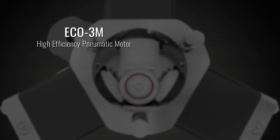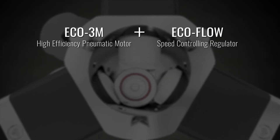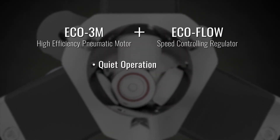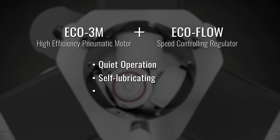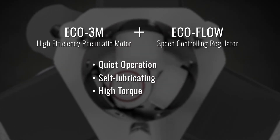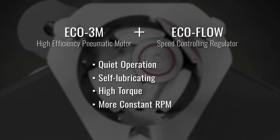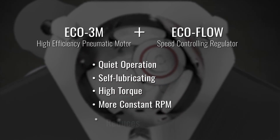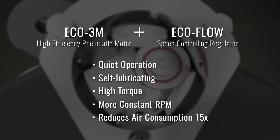The Eco 3M high efficiency pneumatic motor coupled with the EcoFlow speed controlling regulator provides quiet operation for your facility, is self-lubricating, produces high torque without the need for a gear reducing transmission, provides more constant RPM regardless of torque, and reduces air consumption by up to 15 times other brand motors.